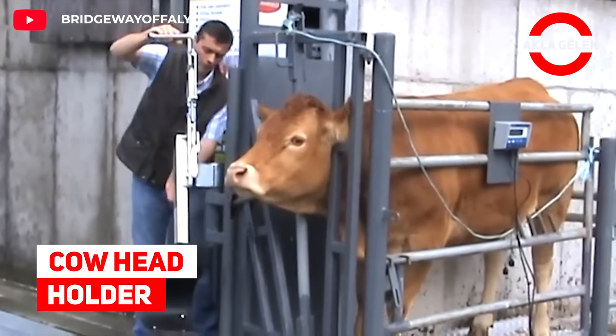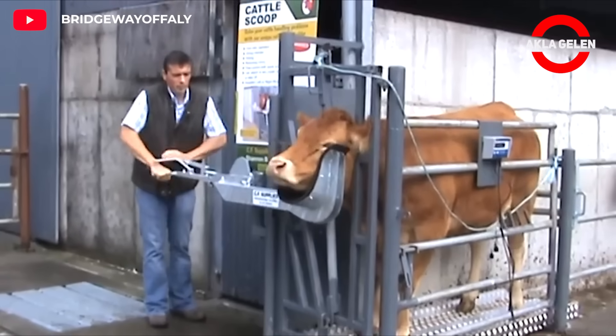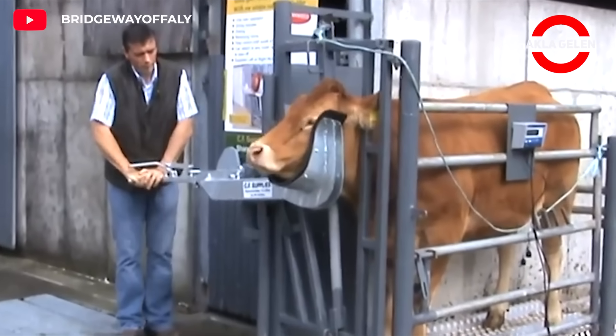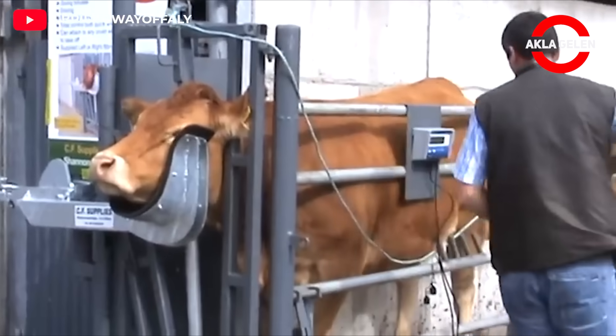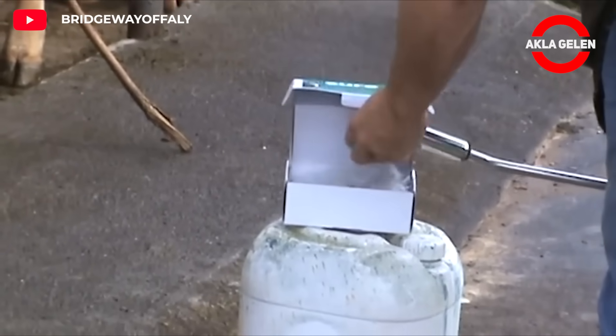Cow Head Holder. The cow head holder is used to restrain a cow's head during procedures such as vaccinations and examinations. It is designed to be safe for both the cow and the handler.